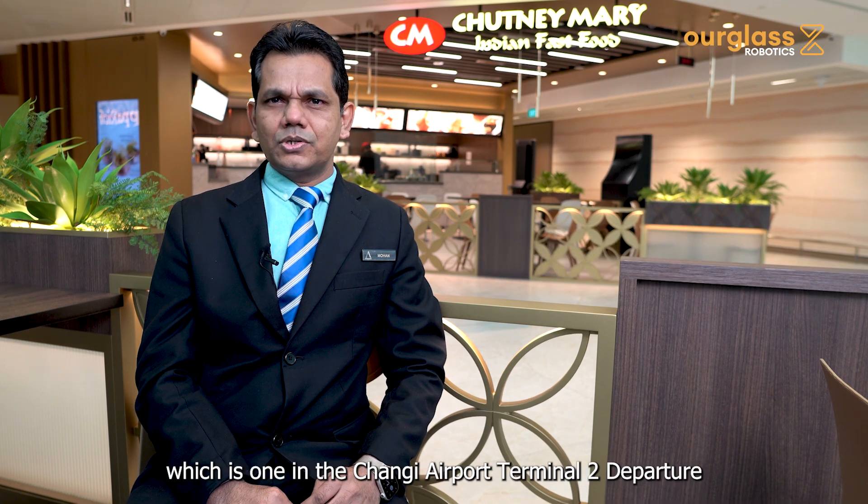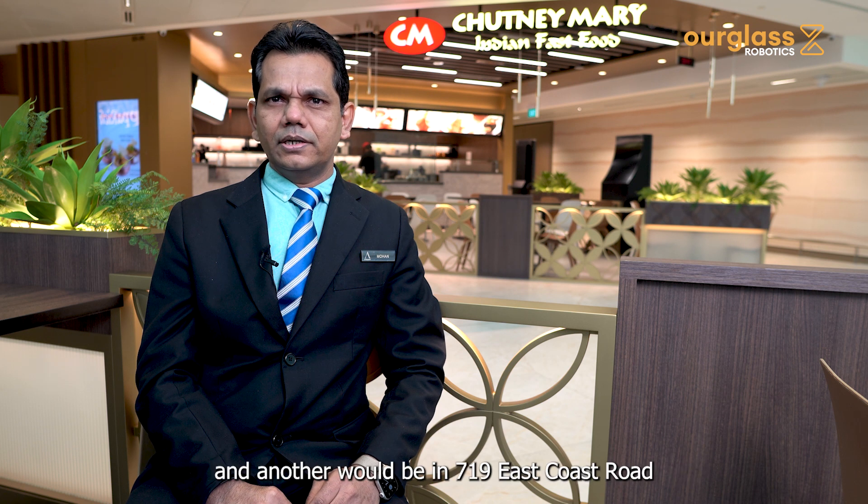Chutney Mary is located in two outlets: one in the Changi Airport at Terminal 2 Departure, and another at 719 East Coast, near the Siglab Center.